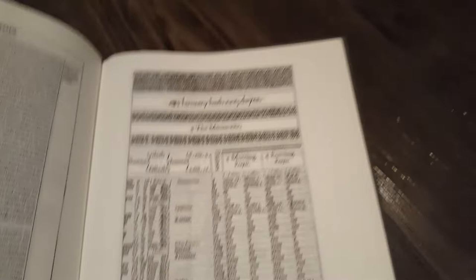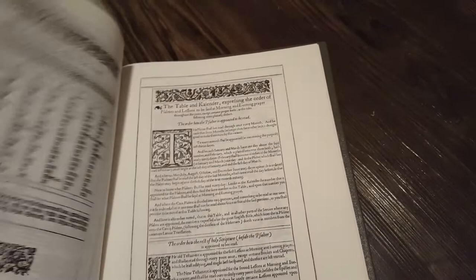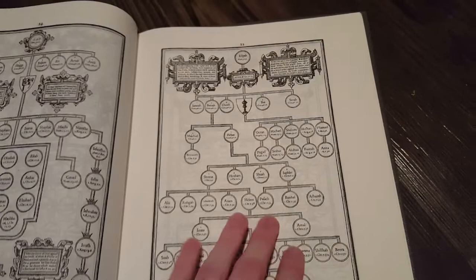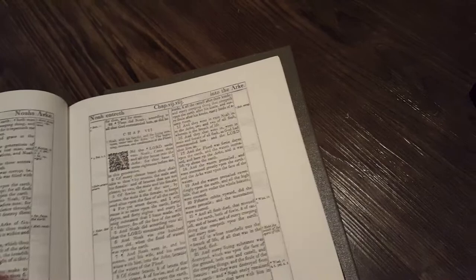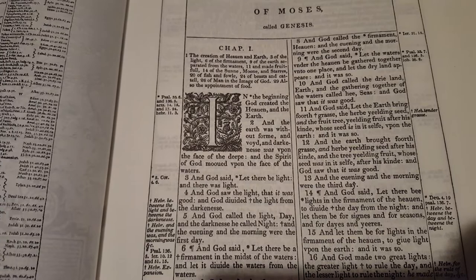The interesting thing is, I didn't know this about it — it talks about the translators, but then it also gives calendars: January hath 31 days and all this stuff. And then it also has quite a lot of genealogies. And then here is the first book of Moses: And God said, let there be light. And God saw the light, that it was good. And God divided the light from the darkness.